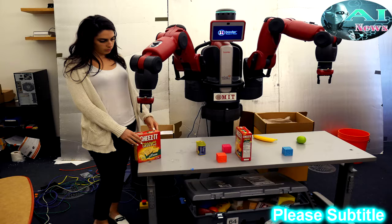They presented the paper at last week's International Joint Conference on Artificial Intelligence, in Australia.